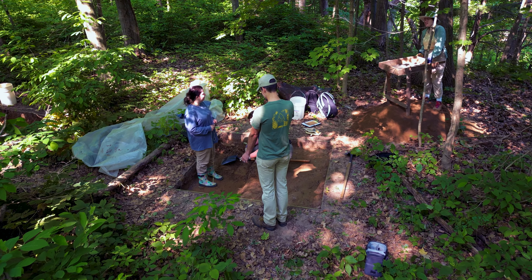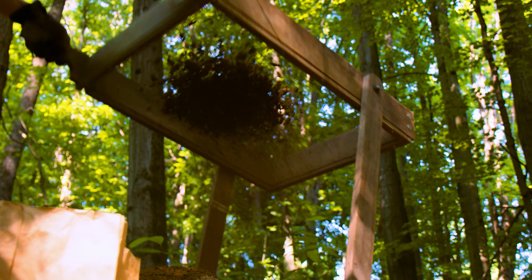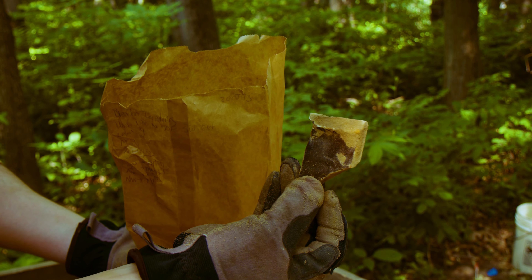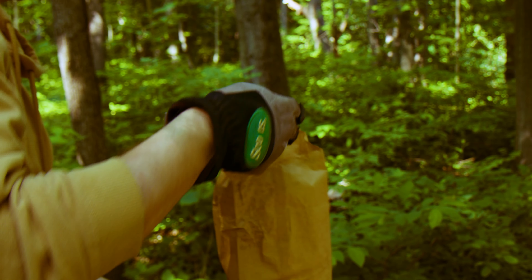A big component of anthropology is hands-on field experience. So this site, Blendin Landing, was a mid-late 19th century town and they're excavating and finding glass, ceramics, and even half a horseshoe.